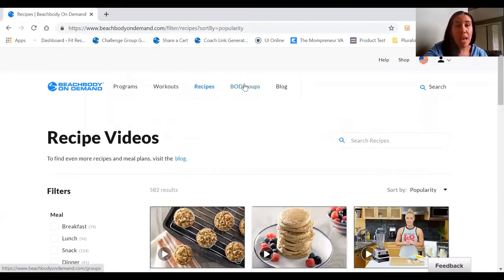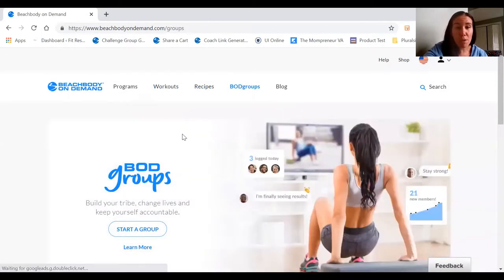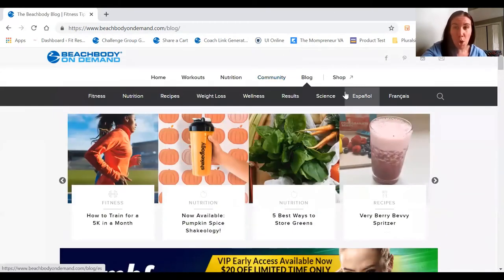We also have a page for recipes. And then there's BOD Groups, which is our online group platform that we use to communicate with customers. And of course there's our blog. So you get access to all of this as part of the Beachbody On Demand All Access Pack.